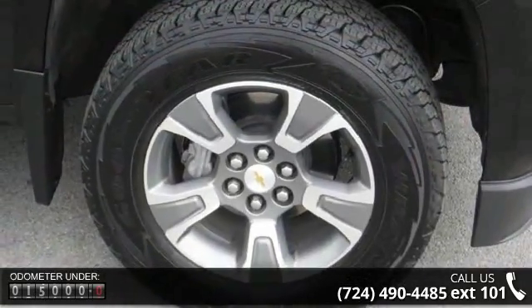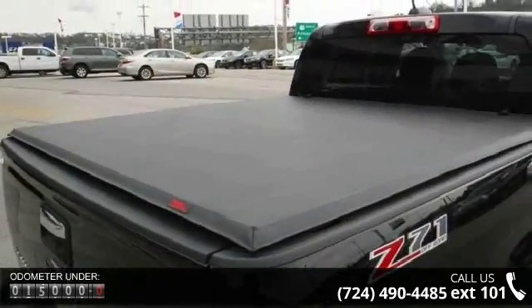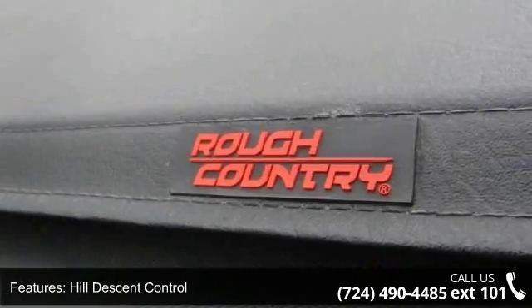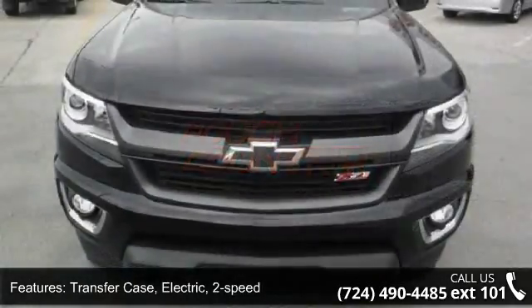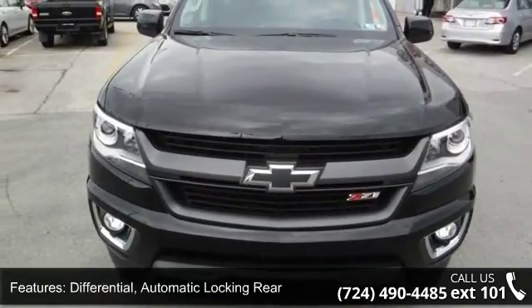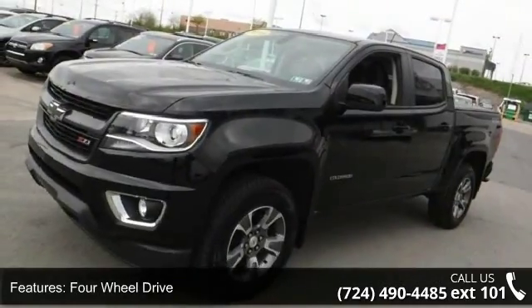This vehicle's top features include hill descent control, electric two-speed transfer case, transfer case shield, automatic locking rear differential, four-wheel drive, off-road suspension package, four-wheel anti-lock brakes, four-wheel disc, pickup box, projector type headlamps and front fog lamps.